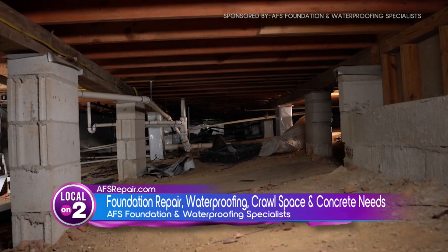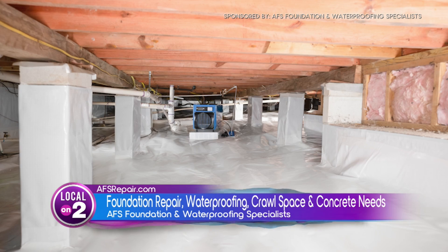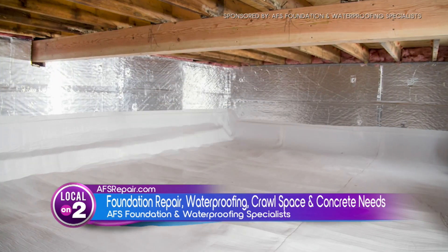You know those crawl spaces that are just creepy and crawly? This encapsulation takes that away — it's beautiful. What's really cool about this company is you have a lot of community efforts that you put into Middle Tennessee, like Habitat for Humanity.